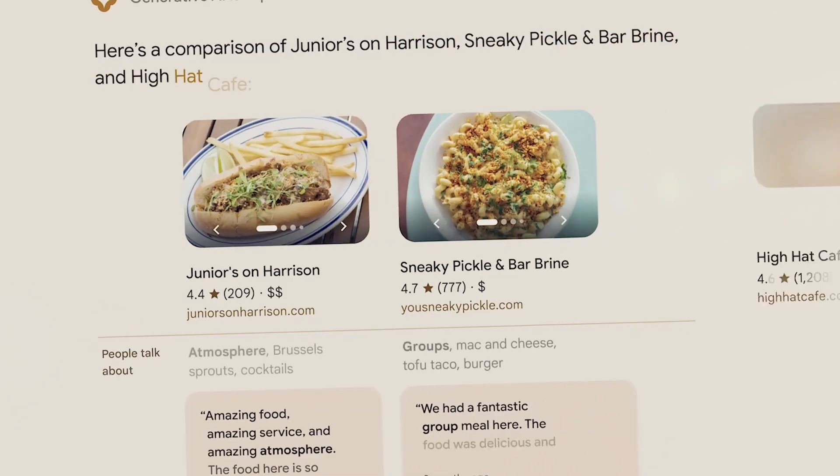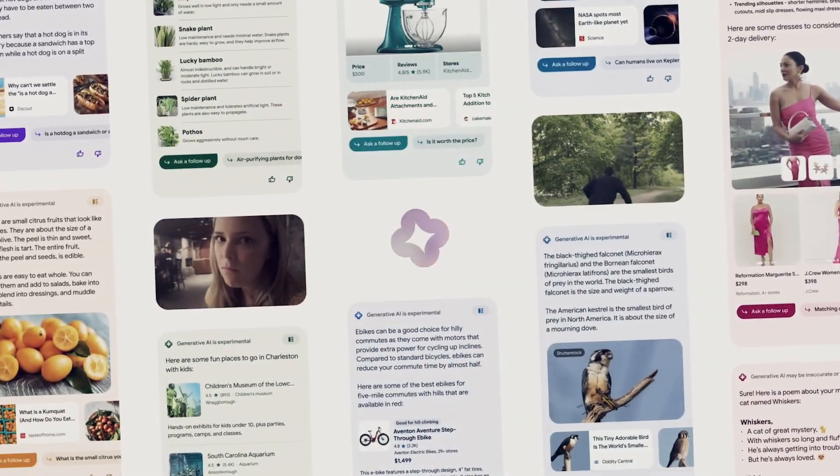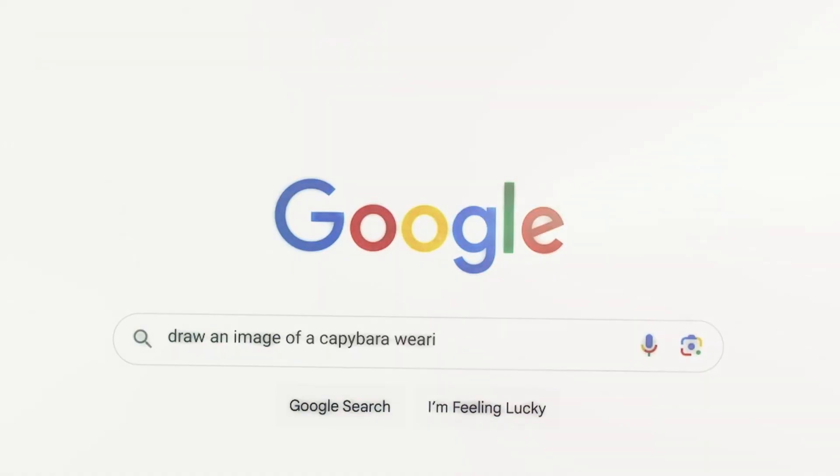Whether you want square, portrait, or landscape images, it can do it all in any of over 100 languages. Let your imagination run wild and describe anything you can think of, like a giant corn cobra snake on a farm, and the AI will instantly generate the crazy imagery you envisioned.